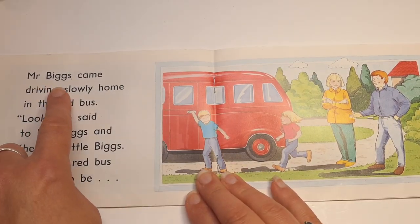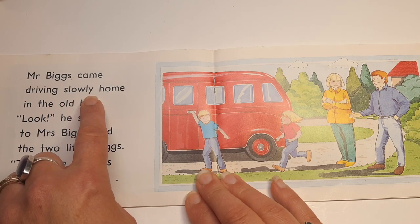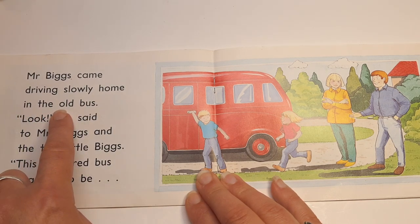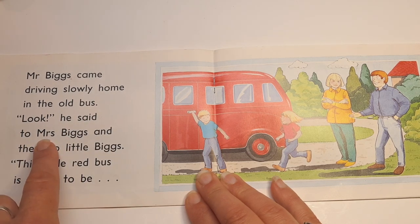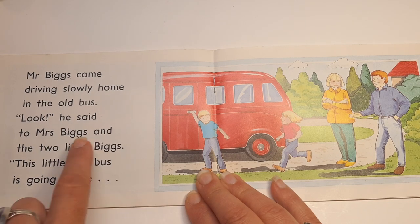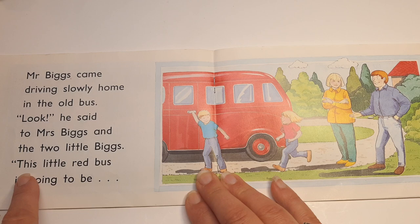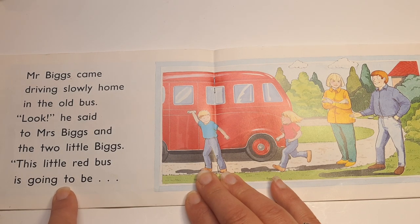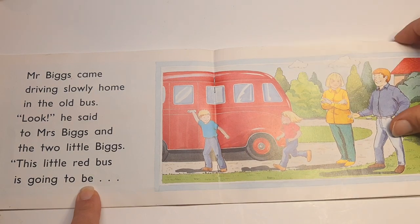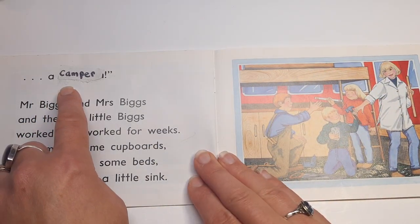Mr. Biggs came driving slowly home in the old bus. "Look," he said to Mrs. Biggs and the two little Biggs. "This little red bus is going to be a camper."